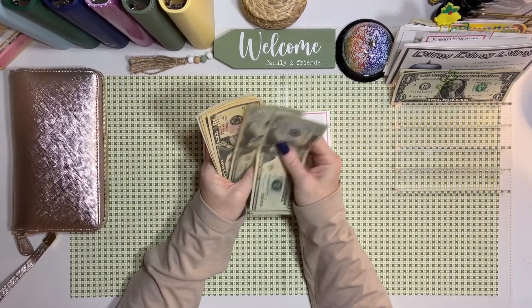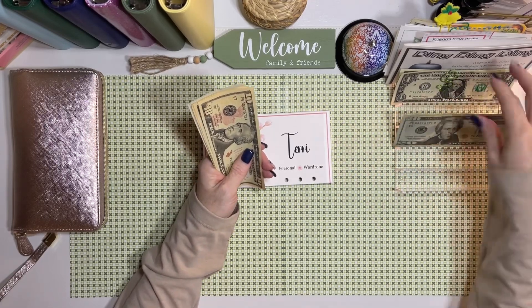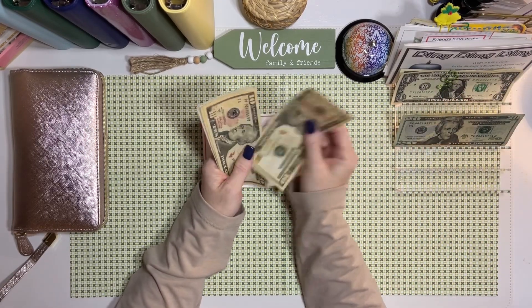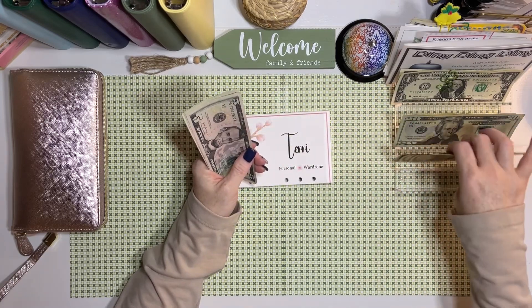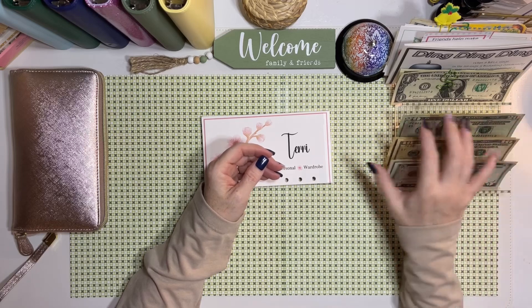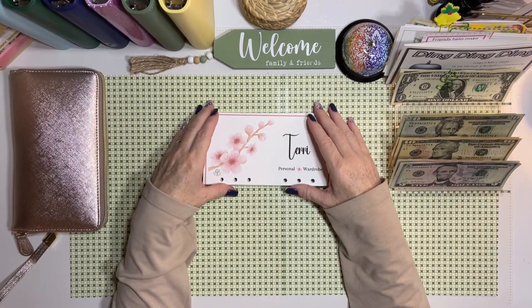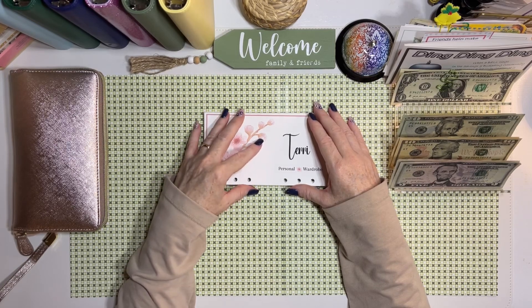Let's see how much money we have to start with. We have $20, $40, $50, $60, $70, $75, $80, and $85 dollars — we're going to be stuffing that in the wallet.